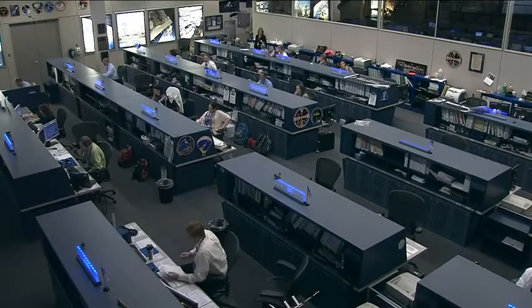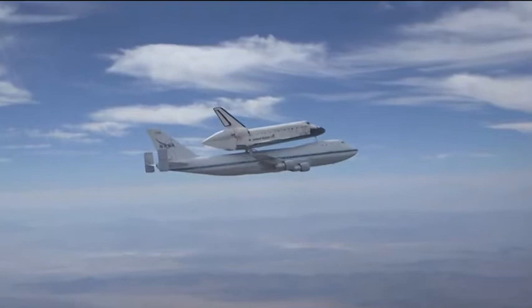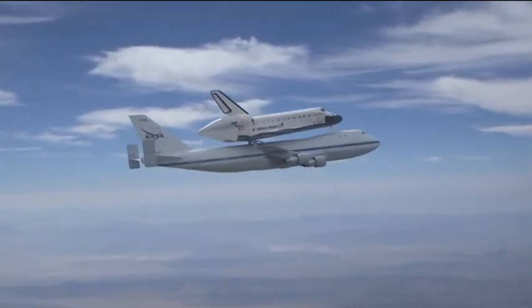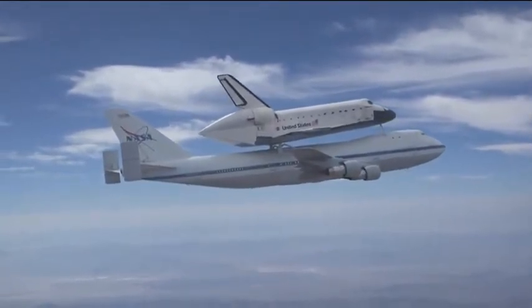While activities on the space station continue with the complex in overall excellent shape, there's what's known as a big move planned beginning tonight here in the Clear Lake Houston area. An iconic piece of NASA's history which never flew in space — the Boeing 747 Shuttle Carrier Aircraft with the call sign NASA 905 — has been retired and will now make its home at Space Center Houston, just down the road from Johnson Space Center.